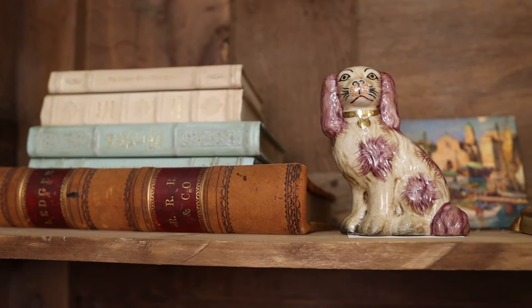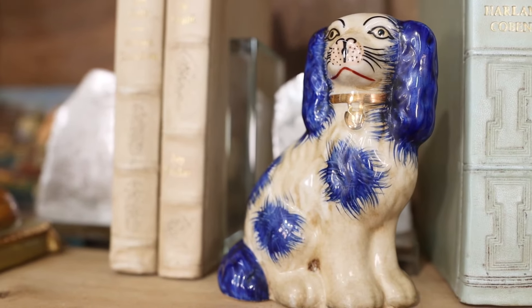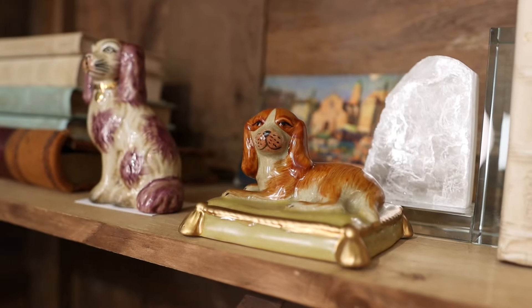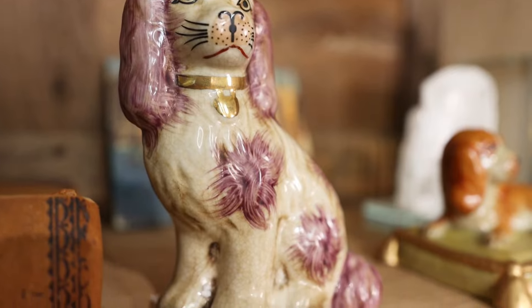The first one is a trend my husband has absolutely banned in our household — it is Staffordshire. Staffordshire comes from a region of England, named after the style of ceramics or porcelains coming out of that region. Some of their most famous pieces are Staffordshire dogs. Neil has told me they feel kind of creepy and look like something his great-great-great-great-grandmother would have had in her home.